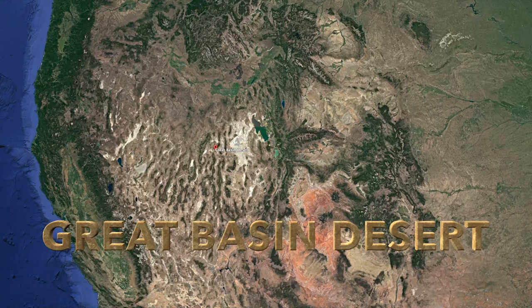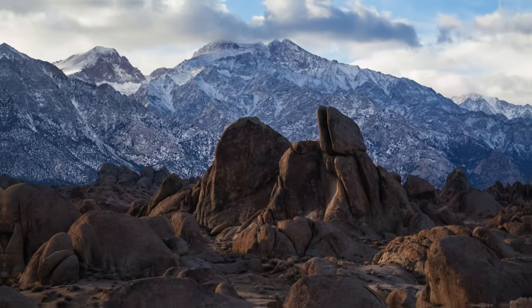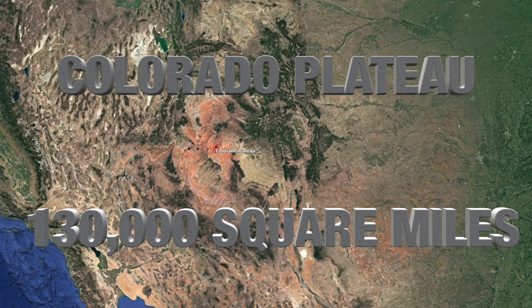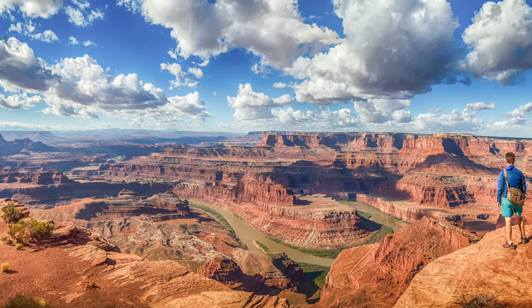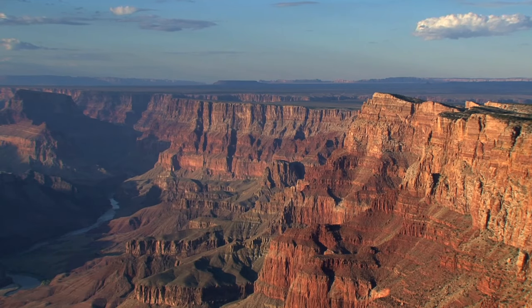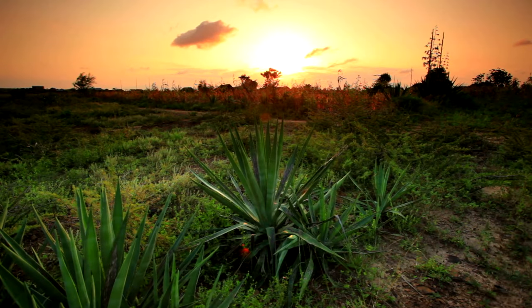The Great Basin Desert is the largest in the U.S. at 190,000 square miles, bordered by the Rocky Mountains and the Sierra Nevada Range. It's a cold desert with snowy winters and dry, hot summers. The Colorado Plateau Desert covers about 130,000 square miles and is the only place in the U.S. where four states touch: Colorado, Utah, New Mexico, and Arizona. It has warm summers and cold winters. The most famous landmark in this desert is the spectacular Grand Canyon, and it's also home to the amazing Red Rocks of Sedona. Deserts all have their own amazing features, landscapes not seen anywhere else in the world, and unique ecosystems with some amazing plants and animals.